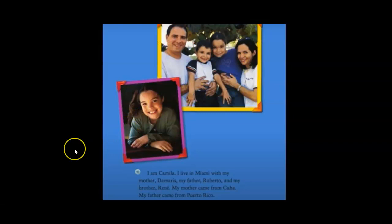I am Camilla. I live in Miami with my mother, Damaris, my father, Roberto, and my brother, Renee. My mother came from Cuba. My father came from Puerto Rico.